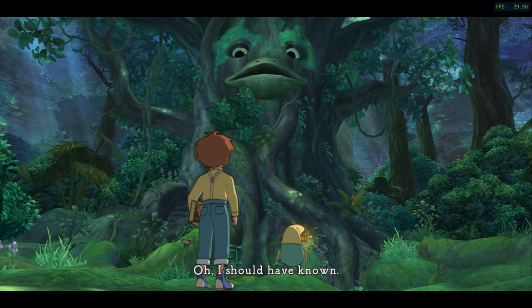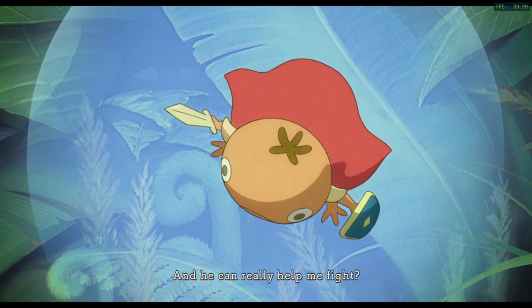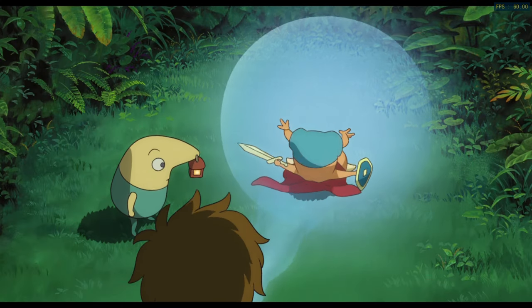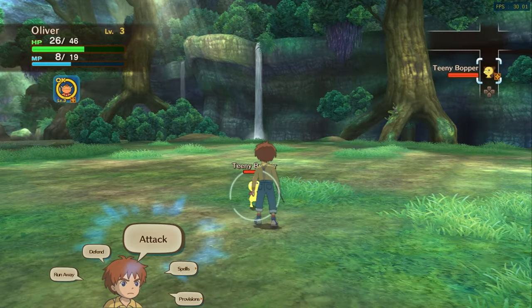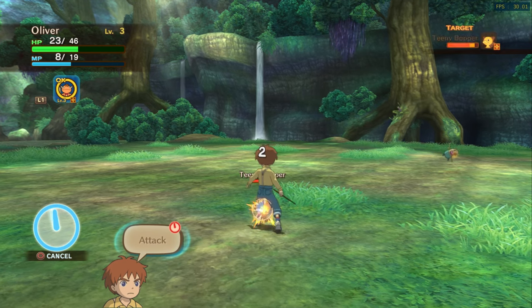Ni No Kuni was originally released on the Nintendo DS, but the PS3 version was far more advanced. The animations were far better as well, having been created by Studio Ghibli. This was Level 5's biggest game since Rogue Galaxy, so the success was most welcome on the console.